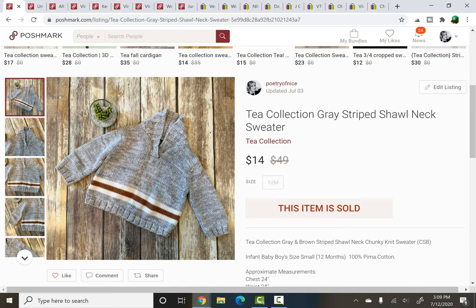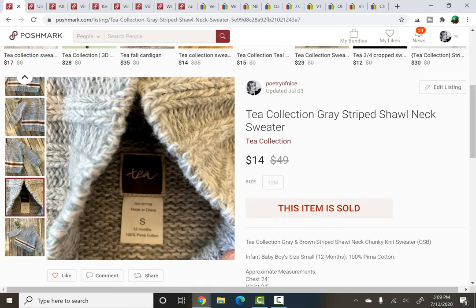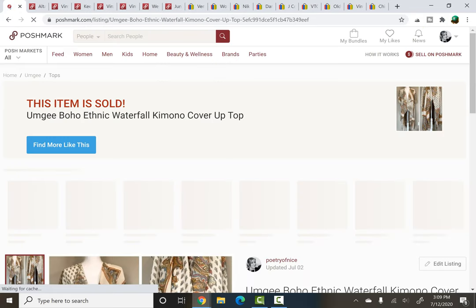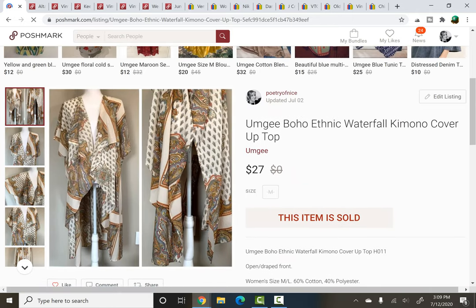This next item was from a filler bag rummage sale, so probably less than 50 cents. Tea Collection — just a little shawl neck sweater, size 12 months, so a little infant sweater. This is a really nice children's brand to pick up, though I only pick it up when it's like a filler bag — I wouldn't put a lot of money into it. But it did sell for $14, which is not bad for a little baby sweater. It was a recent pickup and sold within about two to three days of being listed — another nice quick flip.